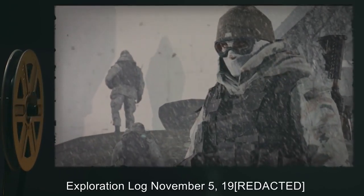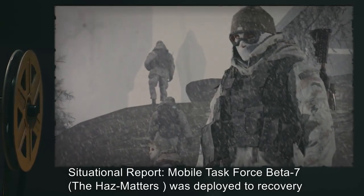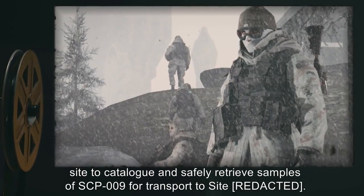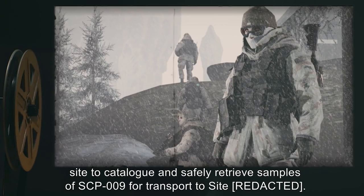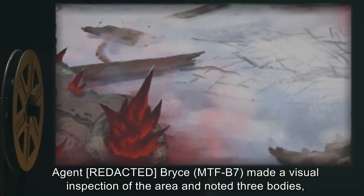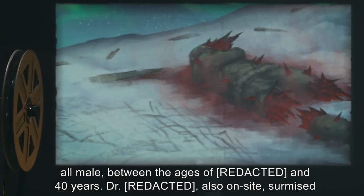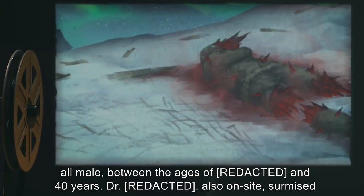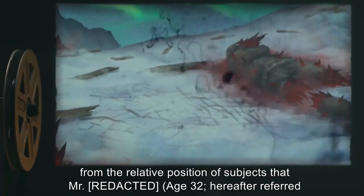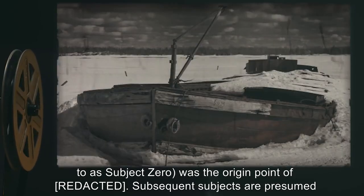Exploration Log, November 5th, 19[REDACTED]. Situation report: Mobile Task Force Beta-7, the Haz Matters, was deployed to recovery site to catalog and safely retrieve samples of SCP-009 for transport to Site [REDACTED]. Agent [REDACTED] Bryce, MTF-B7, made a visual inspection of the area and noted three bodies, all male, between the ages of [REDACTED] and forty years. Dr. [REDACTED], also on site, surmised from the relative position of subjects that Mr. [REDACTED], age thirty-two, hereafter referred to as Subject Zero, was the origin point of [DATA EXPUNGED]. Subsequent subjects are presumed to have been exposed to SCP-009 while attempting to help Subject Zero back to the wreckage of the boat.